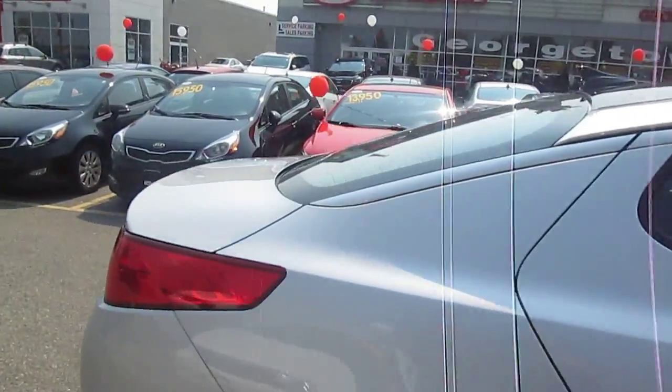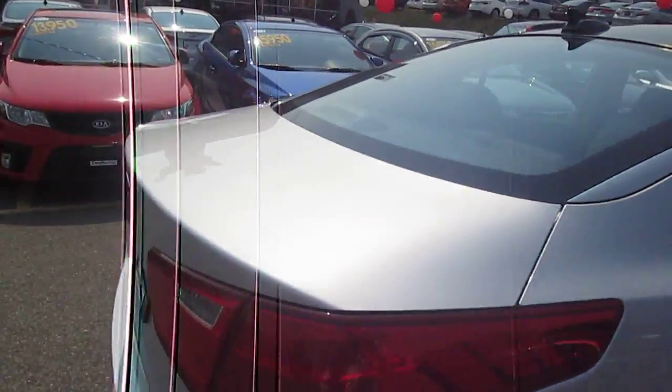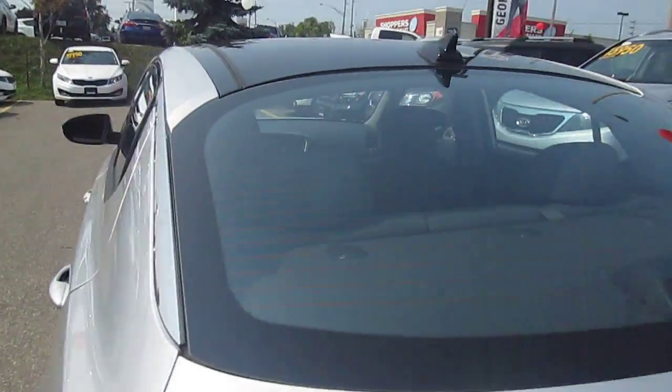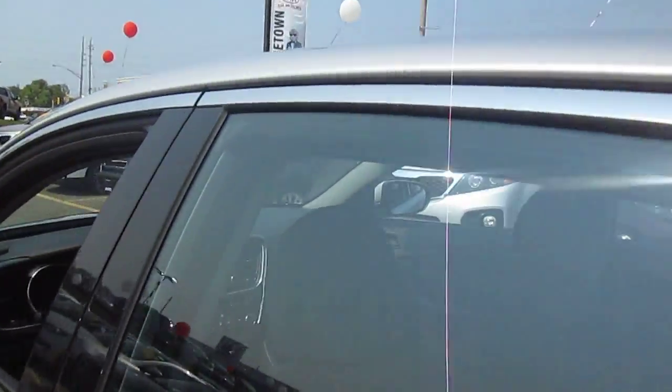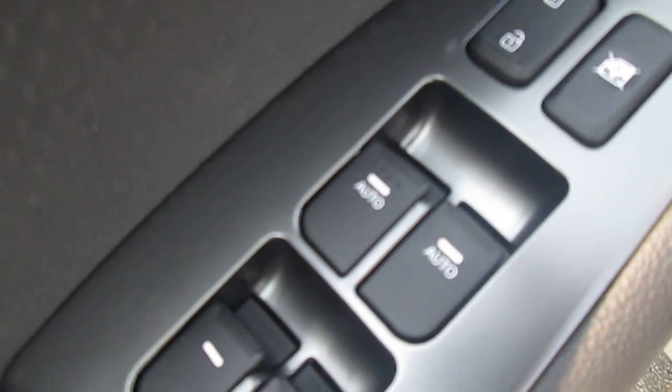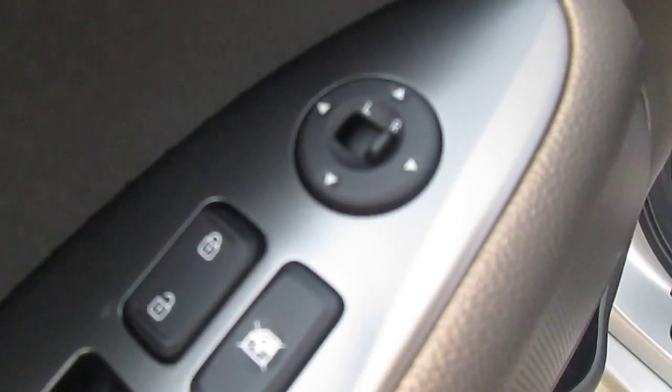Let me come around the vehicle and pop inside to give you an idea of the standard features. You can see it comes standard with power windows, power door locks, and power side mirrors. Those side mirrors are also heated.